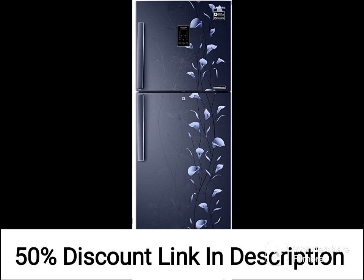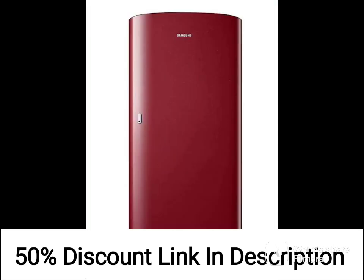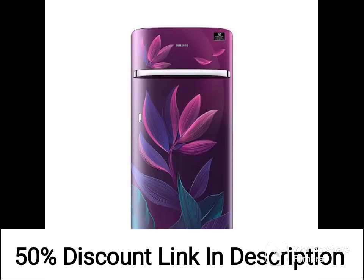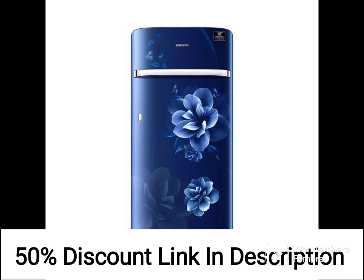In terms of performance, the Samsung 192L 2-Star Direct Cool Single Door Refrigerator RR20A281BR8NL does a good job of keeping food fresh and cool. It has a quick cool function that chills items rapidly, which is useful if you need to store something quickly.